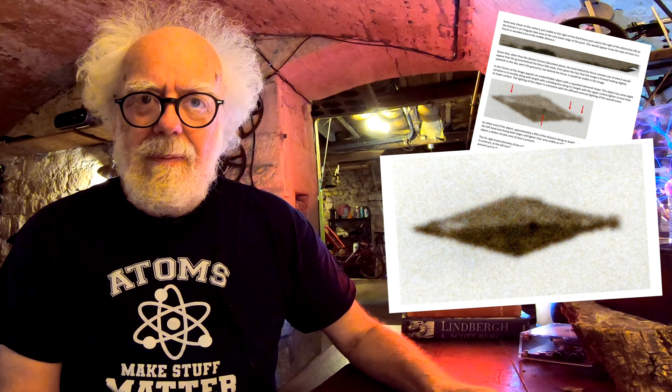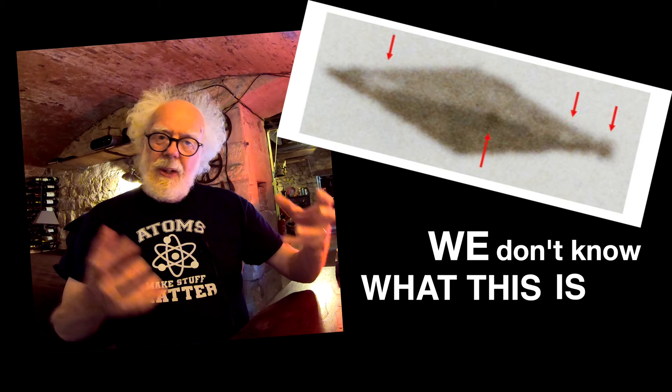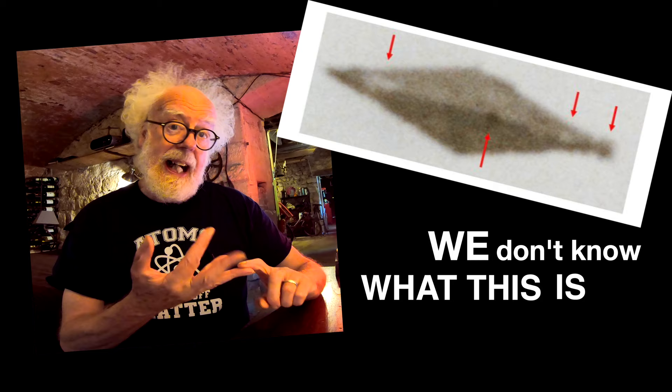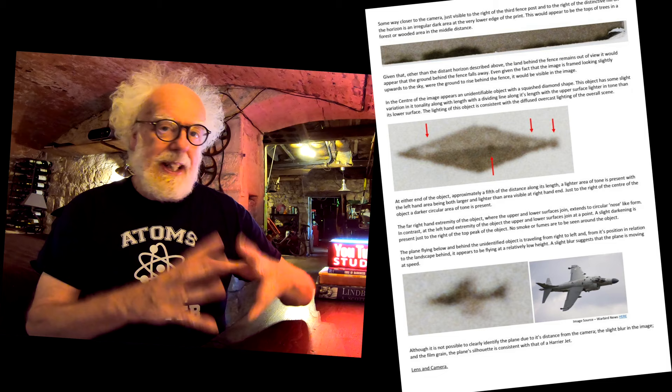They've discussed how, where, and when. But what's the thing in the middle? In my humble, open-minded opinion, we don't know. We have an unknown photographer who might eventually come forward. We have no other witnesses. We don't have radar evidence. This craft — if it is a craft — was never seen before and never seen afterwards.